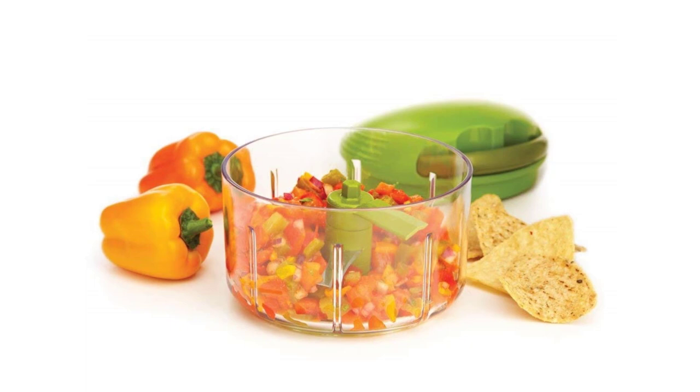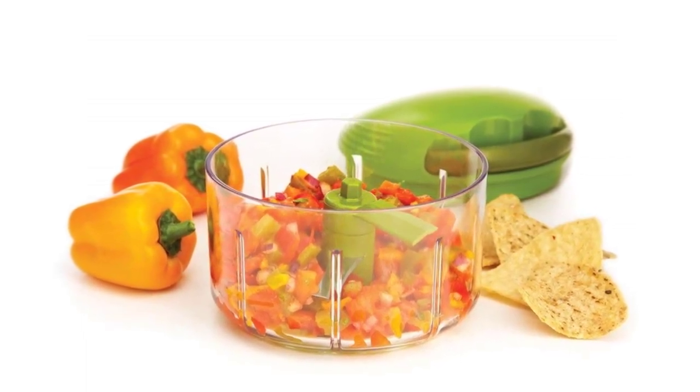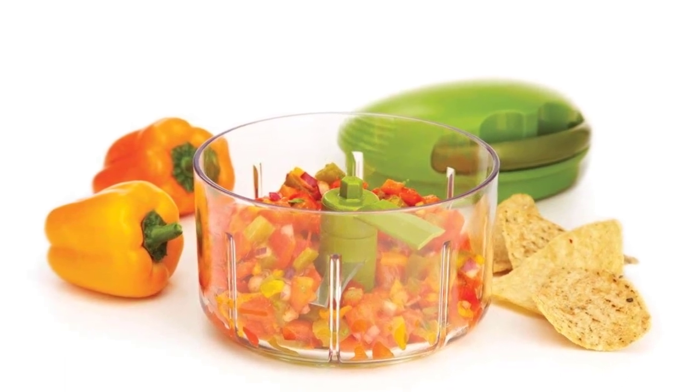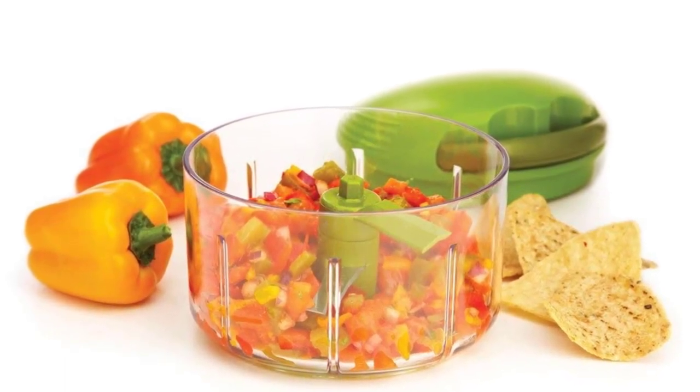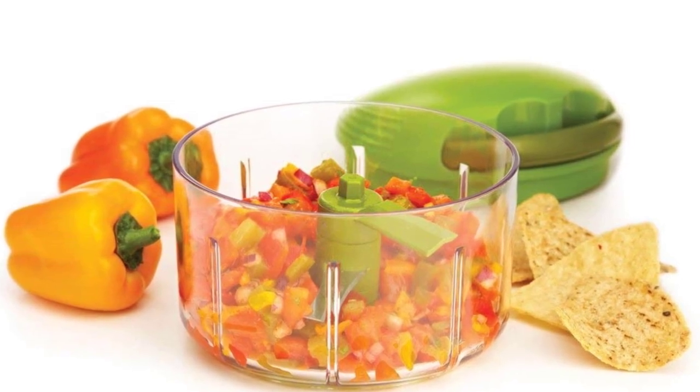Especially when you are in a hurry, you will find this item is greatly helpful. Just keep your raw ingredients inside the chopper and pull the handle to cut them into pieces. There are sharp stainless blades inside the jar, so it can chop your food ingredients like a pro.